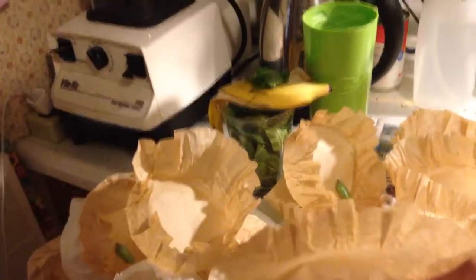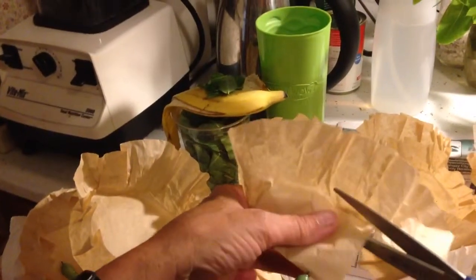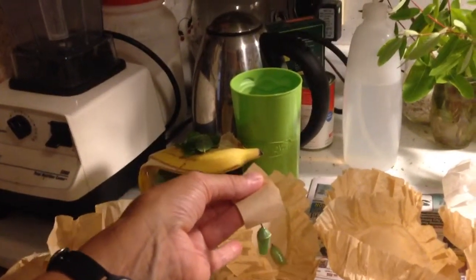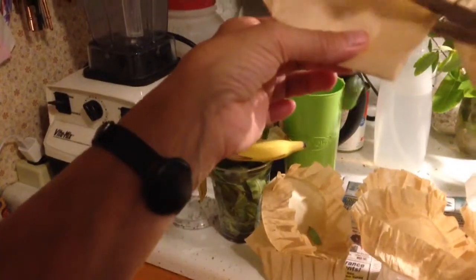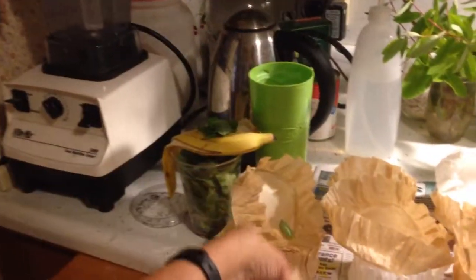I don't know if you can see this or not. I'm going to trim it like that. Trim it, trim it like that. I wasn't sure if that was gonna work. I was holding my phone under my chin so I could use both hands.